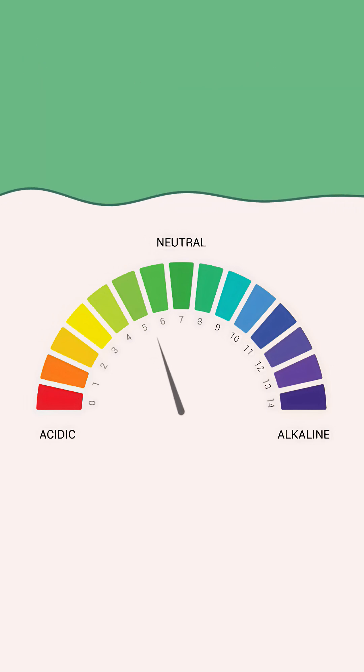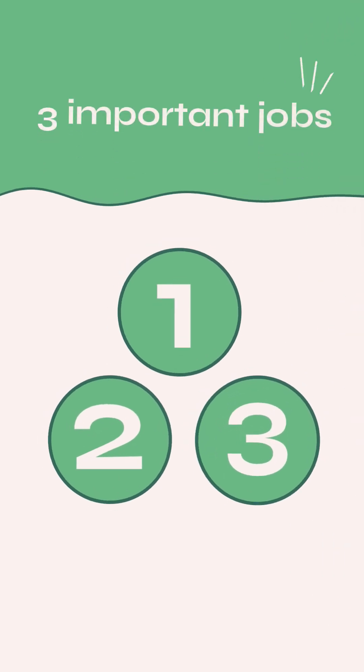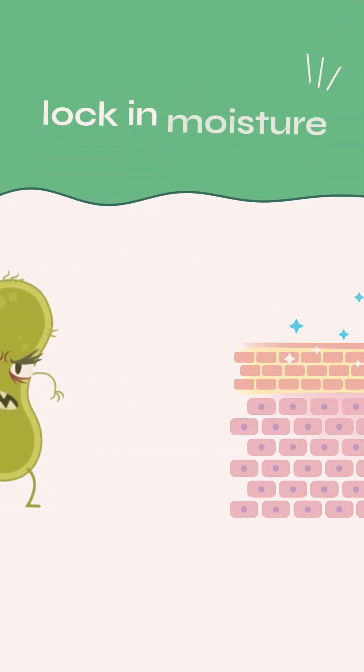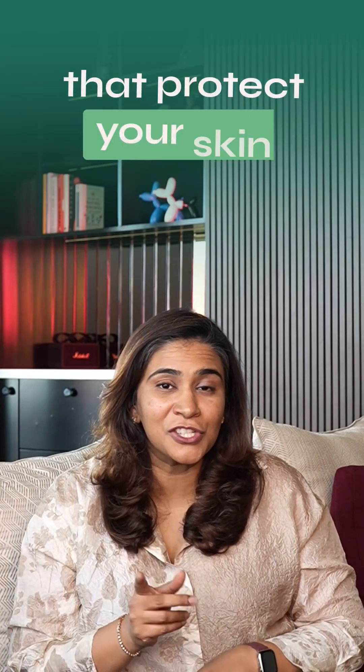And that's actually a good thing. This mild acidity helps your skin do three important jobs: fight off bad bacteria, lock in moisture so skin stays hydrated, and keep the good bacteria that protect your skin happy.